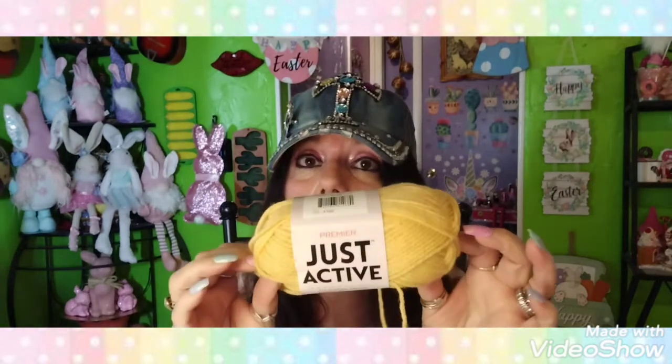In the store I thought, I don't know if I have any gold yarn. I have yarn everywhere in my room, but I don't think I have this color. It kind of reminds me of a bee theme — I'm going to be making some tassels for my two-tier trays for summer. I picked this up; it's called 'Gold' by Premier Just Active. It's 109 yards, made in Turkey — probably plenty for my tassels.